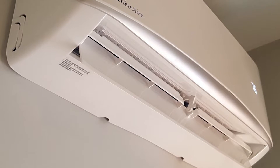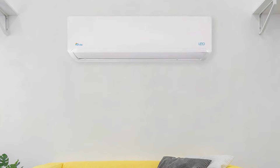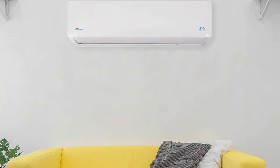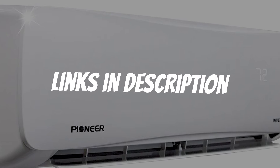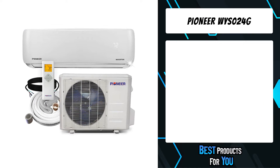Are you looking for a mini split air conditioner? In this video I will show you the five best mini split air conditioners based on my personal opinion and hours of research. If you want more information and updated pricing on the products mentioned, be sure to check the links in the description down below.